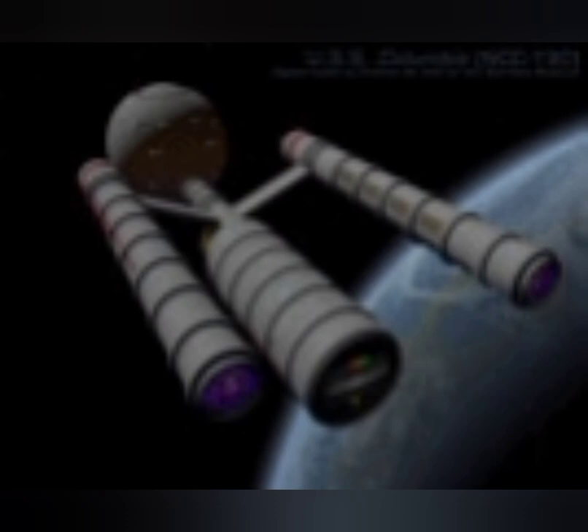The Daedalus-class ships began entering service from 2162 onwards. Ten ships were in service by the time the Federation Charter had been ratified by the members of the Coalition of Planets. These ships, alongside most of the former United Earth Starfleet to survive the war, would become the first ships of the United Federation of Planets' combined Starfleet.